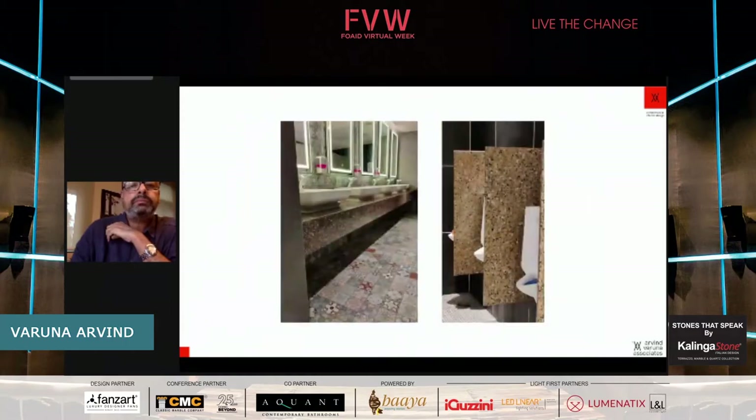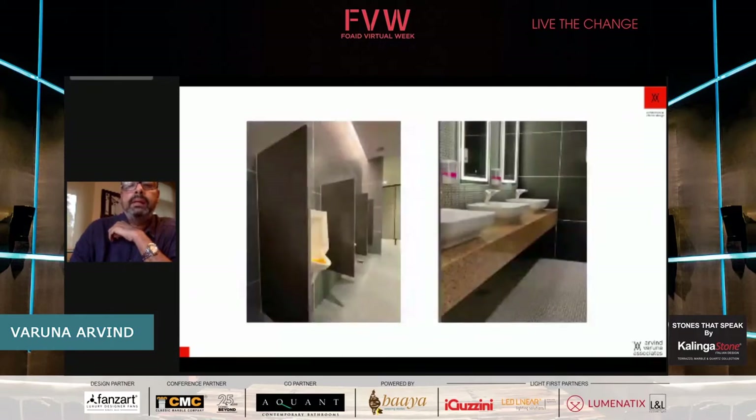We also used it for urinal dividers. We have completed two facilities, so the photographs are a mix from both locations and the colors are from two different sites. So we covered flooring, wall cladding, and how we have used this in the washrooms. Like the previous presenter mentioned about a monolithic look — this being an office, I wanted to bring some vibrancy and contrasting material, so we used this as part of a larger palette.